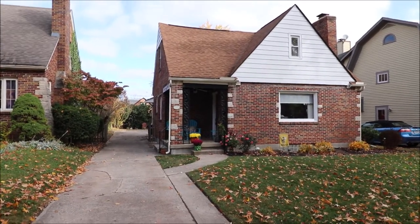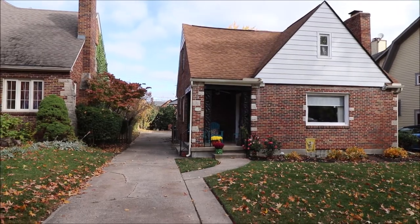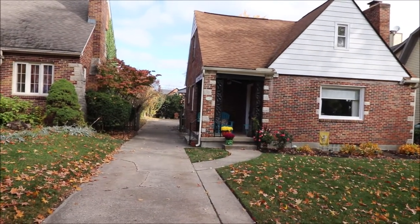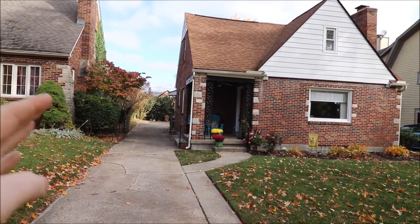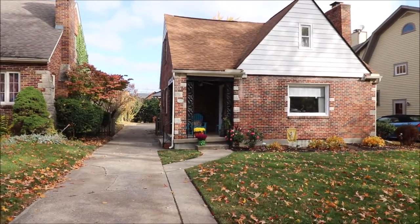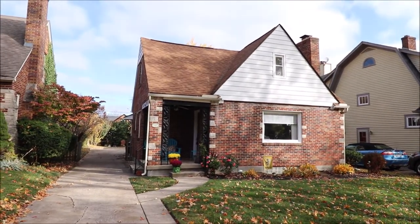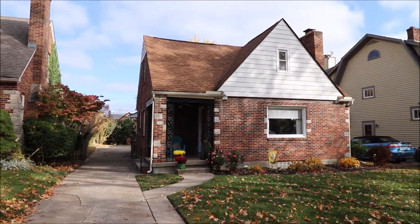Hello and welcome to 245 Wonderly Avenue, Oakwood, Ohio. Here we're standing on the driveway looking at the front of the home. It looks like we don't have a garage, but there is a garage behind the house. On the outside, gorgeous house — very cute, got full brick with stone accents.